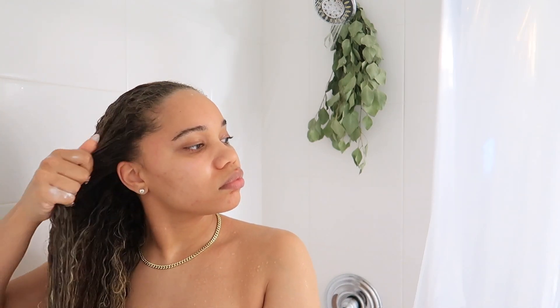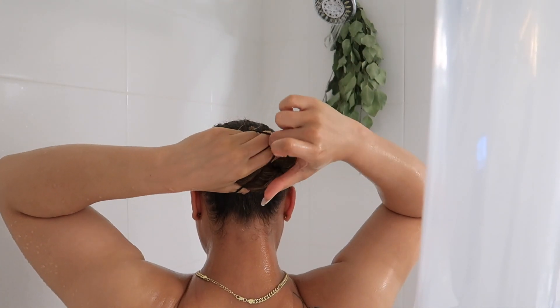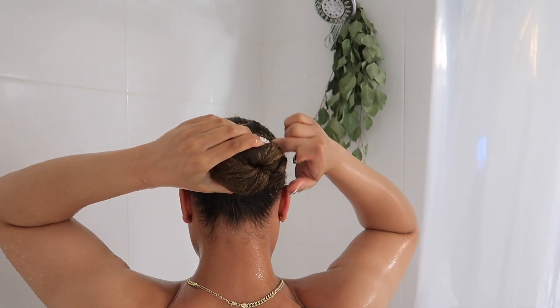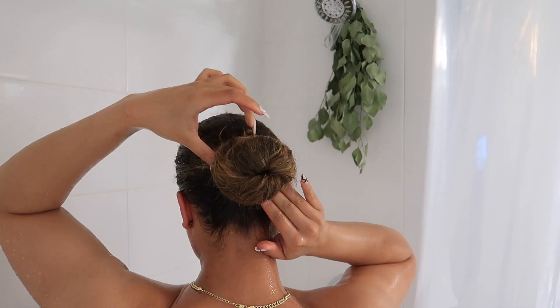I'm going to go ahead and add a mask to my hair just to give it some moisture and hydration, and really care for my hair because I haven't in a while.